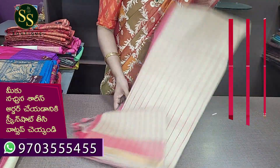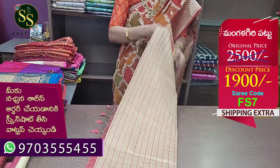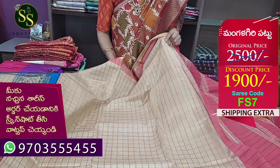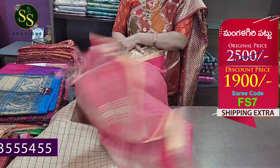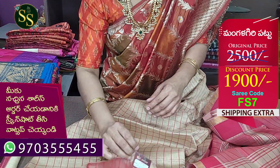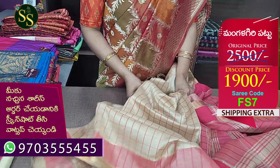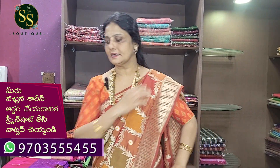Next color is black and brown combination with gold zari lines. On the top of the shirt is brown. The code is FS7. Actual price is ₹2,500 and now it is ₹1,900. This is a dry clean saree — most sarees in the video are dry clean sarees.